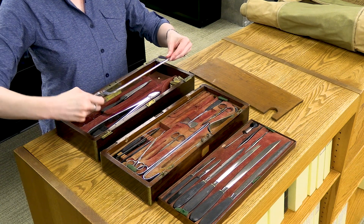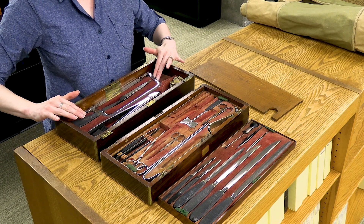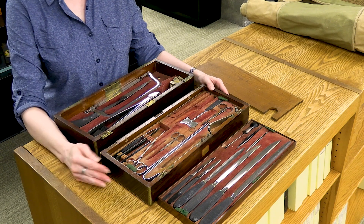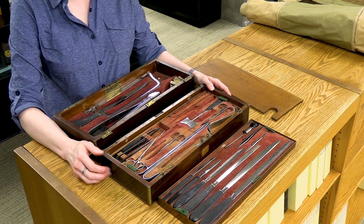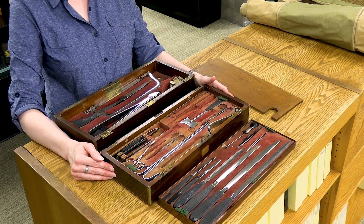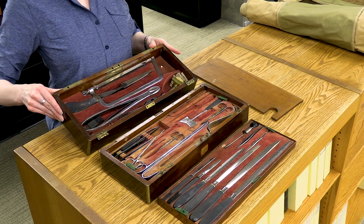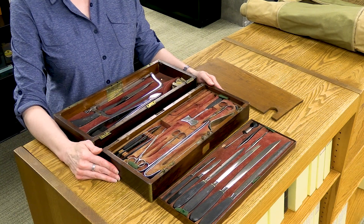We actually have two versions of this kit in the library. One of them has blood on the saw still. Our medical students like to come in and take a look at this kit, and inevitably it sparks a debate over which is the most important advancement in medicine — anesthesia or antibiotics. Looking at this kit, whenever I see these giant saws, I find myself on team anesthesia, but I understand the importance of antibiotics.